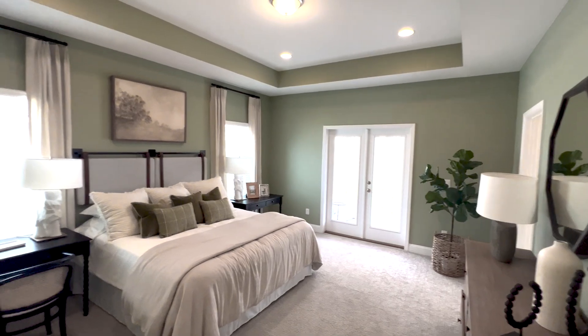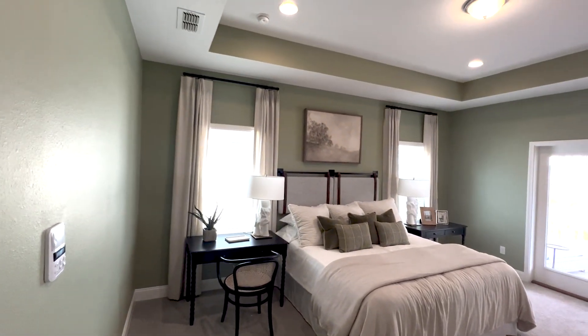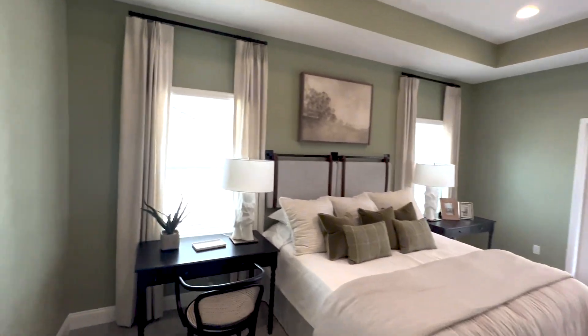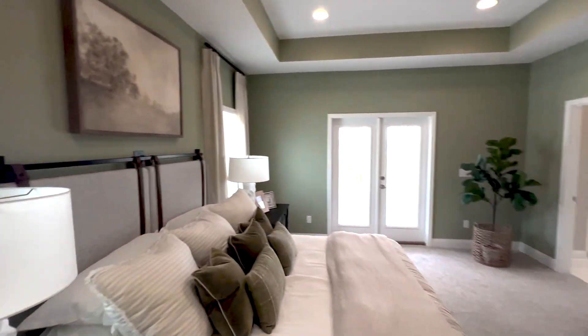This is a larger than usual master suite — plenty of space where you don't feel like you're having to sacrifice or compromise.